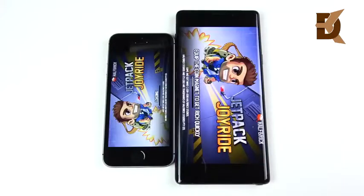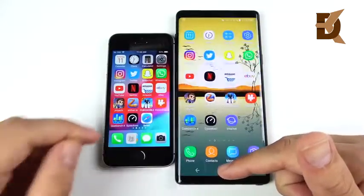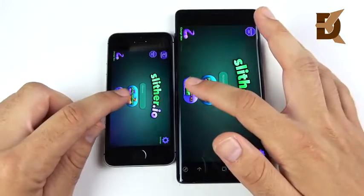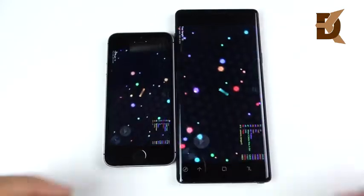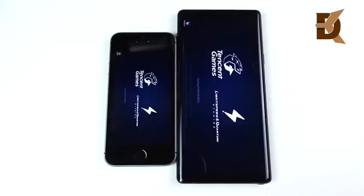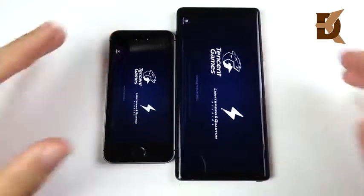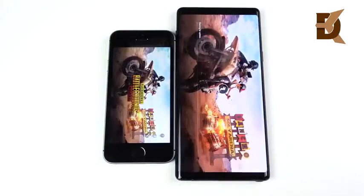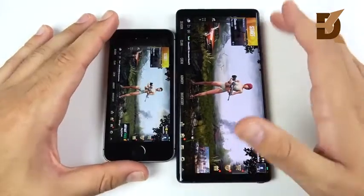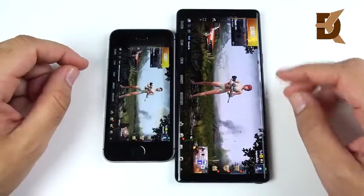Jetpack Joyride is ahead for the Note 9, so the casual game goes to the Note 9. Slither — that one was very close, might have been the SE. For PUBG Mobile, I'm going to skip through the loading since it takes a while on both devices and see which one reaches the match screen first. The iPhone SE actually loaded to the match screen first.